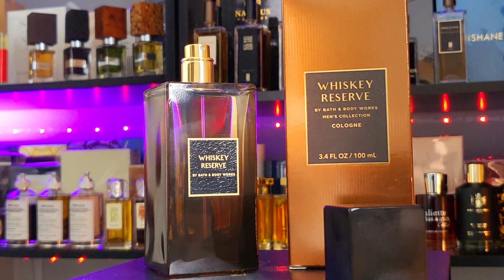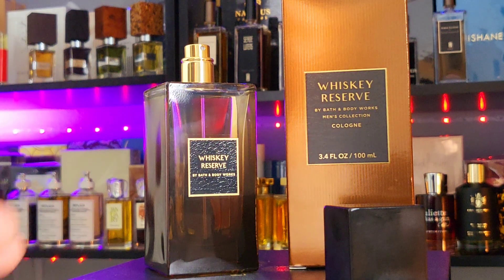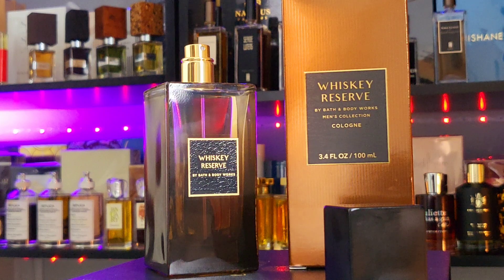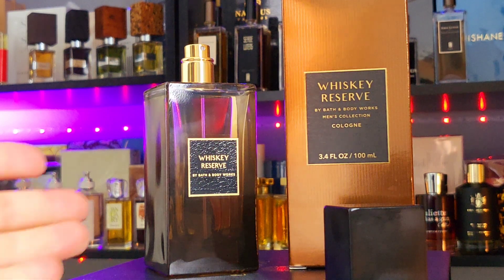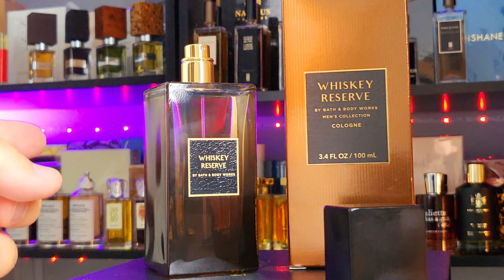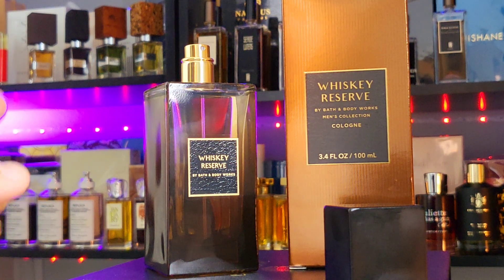It has that sea-type of vibe — not necessarily the ocean, not necessarily the salt, but mainly the marine vibe without the heavy salt. That's what they're going for. Anyway, welcome to my channel, my name is Dave, just hanging out chatting about fragrance. I am disappointed with this one.